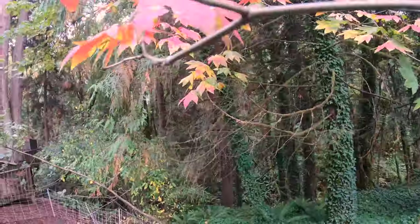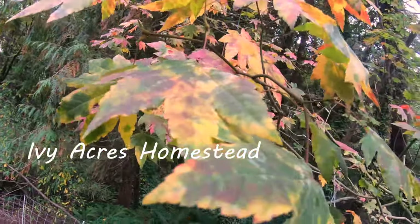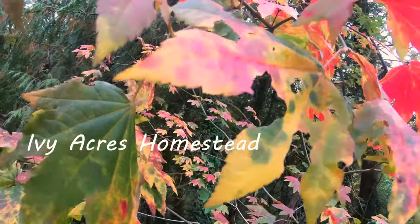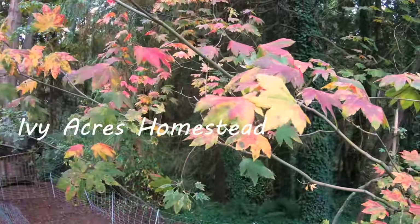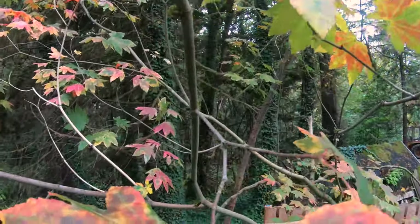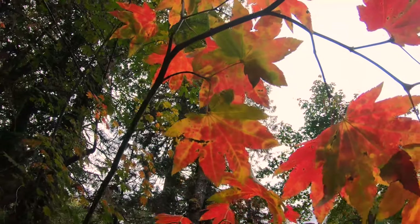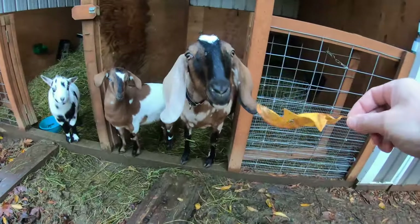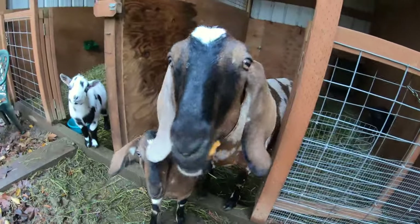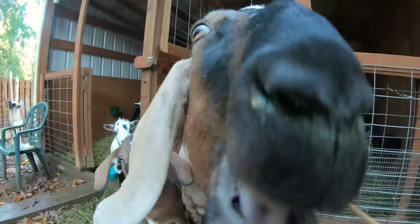I do want to use as much of nature as sustainably as I can out here. Yes, that's a good goat. Are you an environmentally conscious goat, Indigo?